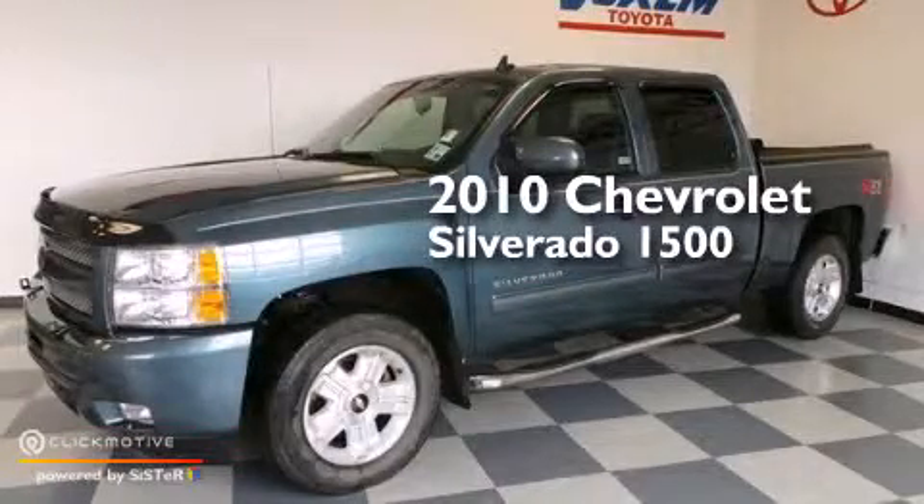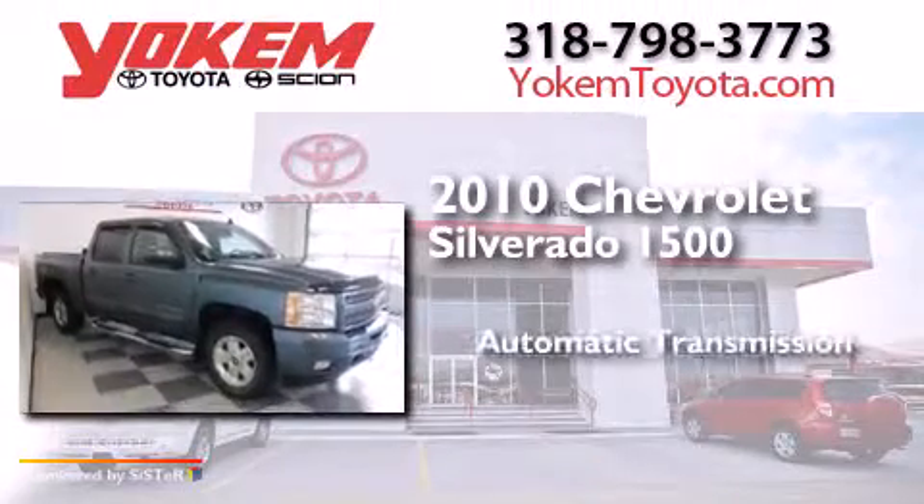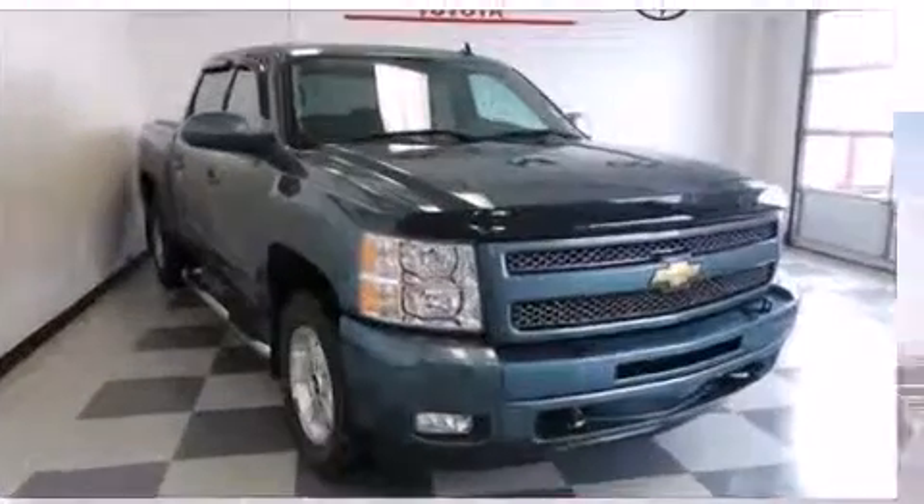This is a 2010 Chevrolet Silverado 1500. This truck has an automatic transmission, a 5.3-liter V8, and 4-wheel drive.